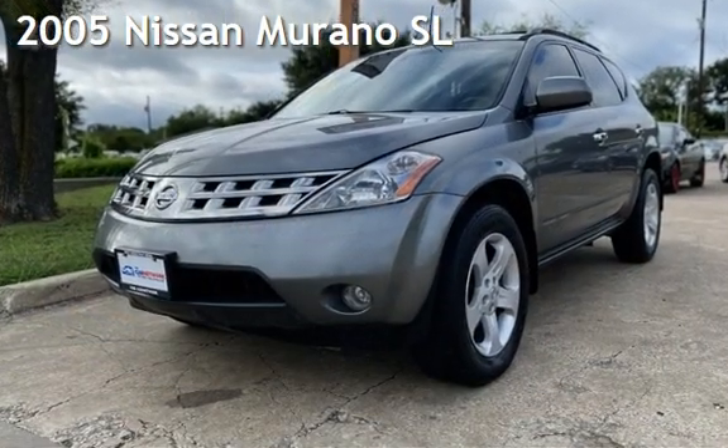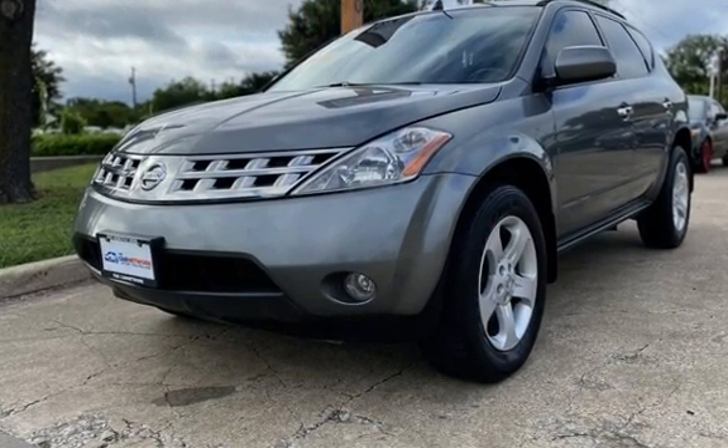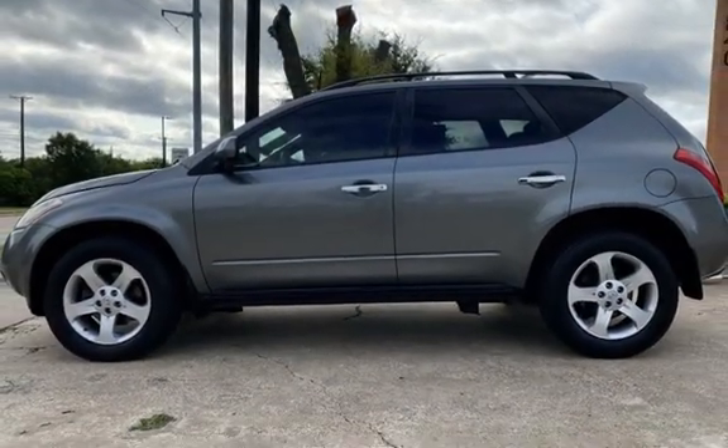Presenting a pre-owned 2005 Nissan Murano SL. This four-door SUV has a six-cylinder, three-liter V6 engine, with front-wheel drive and an automatic transmission.